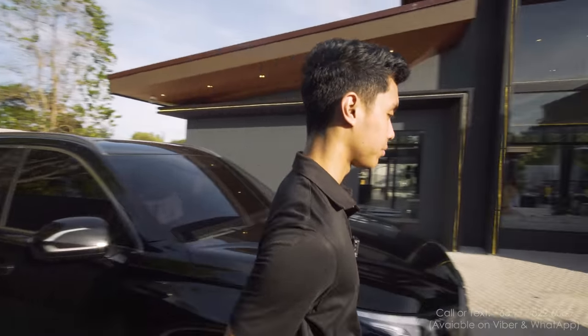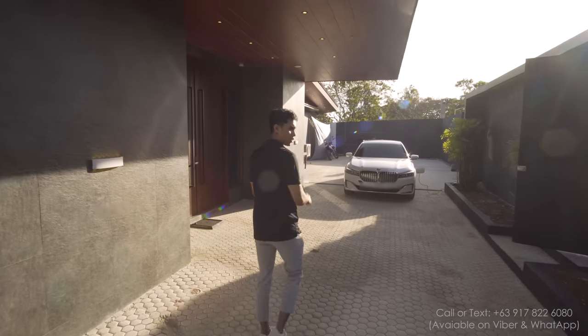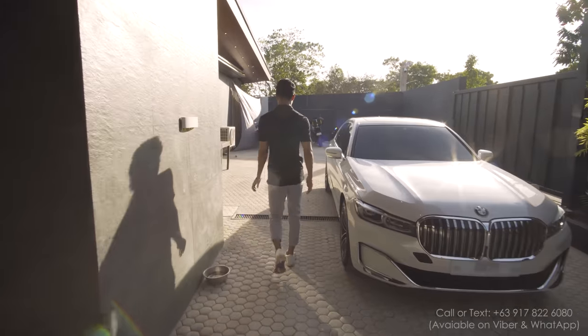Now let's explore the other parts of this driveway. There's a dog, so sorry if there's some loud barking.